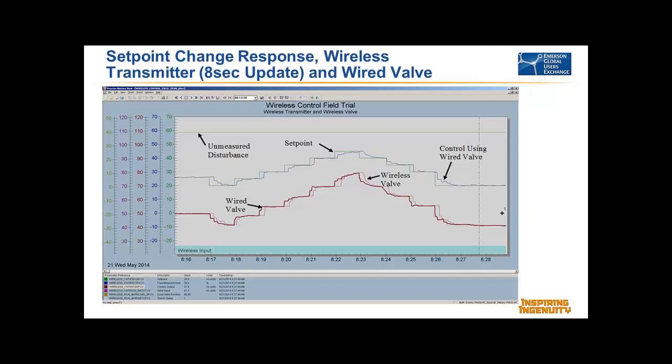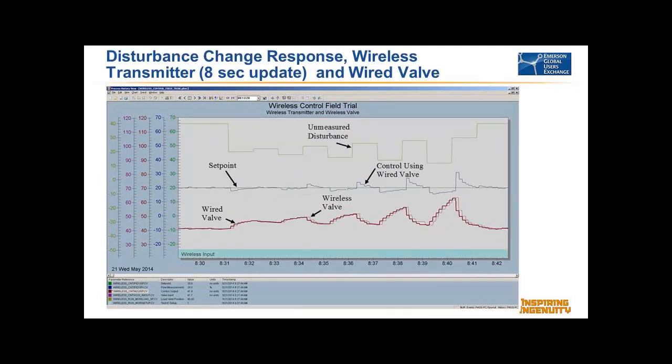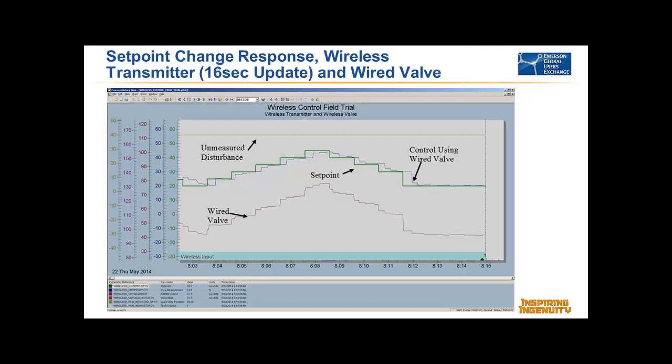With an eight-second update, comparing the response to wired, there's really not a lot of difference between the two. When you go to a 16-second update — again, we didn't touch the tuning — you do see that we can only respond when we actually get a measurement update. With updates every 16 seconds, we can immediately respond when we get one. But if you look at it, it's stable over the entire region, it does respond, and you do come to set point. So it can be very useful, and for most applications it wouldn't be a problem.